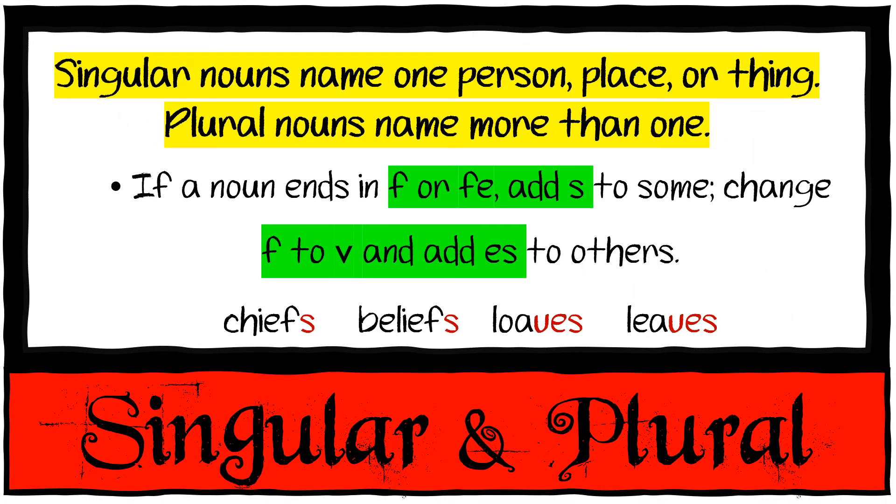If the noun ends in F or FE, you add an S to some, but change the F to a V and add ES to others. You can hear it when you say it. One chief, many chiefs — you can hear the F. One belief, many beliefs — there's a clear F sound. But one loaf becomes many loaves, and one leaf becomes many leaves. You hear the difference: chiefs has an F, loaves has a V. Remember that when changing your words to plural.